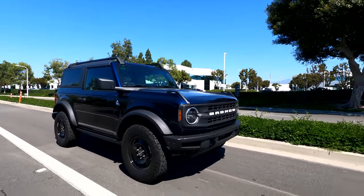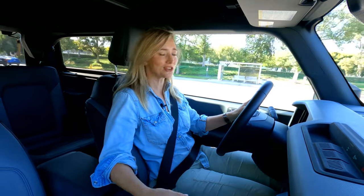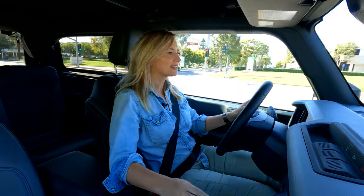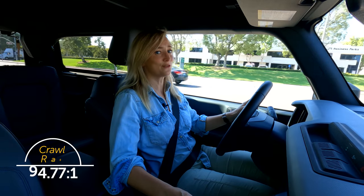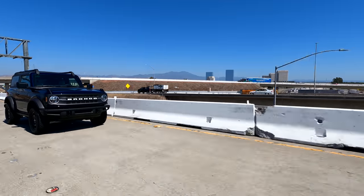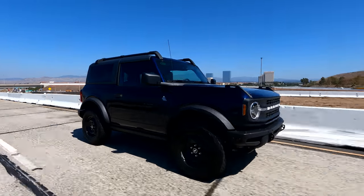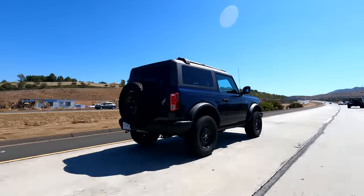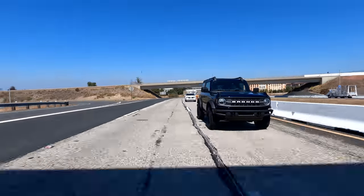Let's talk about that transmission. It's a seven-speed: six regular gears and then a crawl gear. That crawl gear is really for off-roading and has a crazy crawl ratio — 94.77 to one — which basically means the Bronco is pretty much driving itself. On the road you're not going to be using that crawl gear, not even in rush hour traffic. The manual gearbox on the Bronco is solid. The throws are a bit long, but it's smooth and easy to operate.